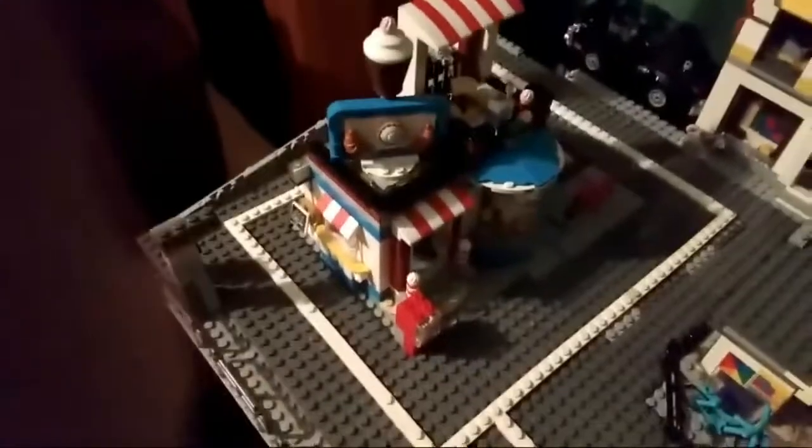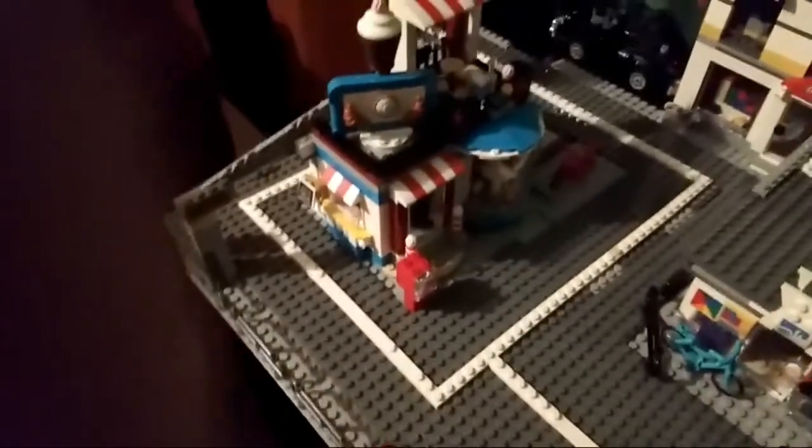Next we have my Lego clothes store. The roof isn't that good because it kind of breaks sometimes. You might recognize this — it's a Creator set, a new one for the beach, but I used it as a bakery.